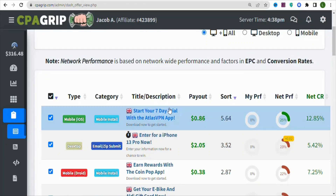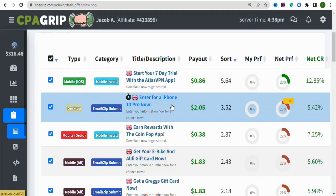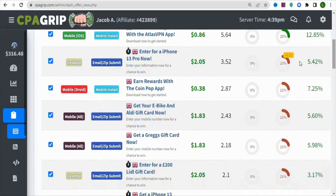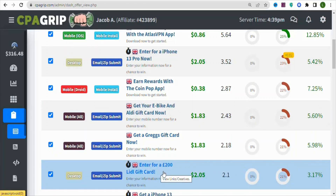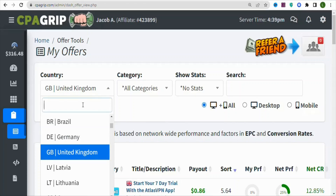One limitation is that CPA offers are country-specific, so you have to promote the offers to the country shown here. For example, this is United Kingdom, so all these offers you have to promote to people in the United Kingdom. When they take action by entering their details to get access to the offer, you are going to be paid.